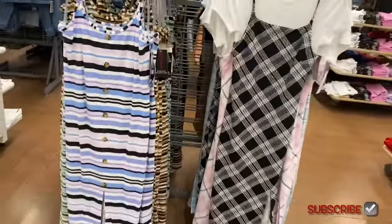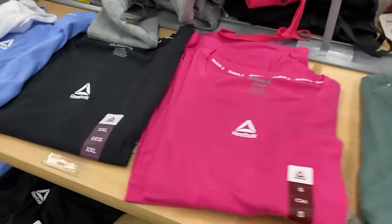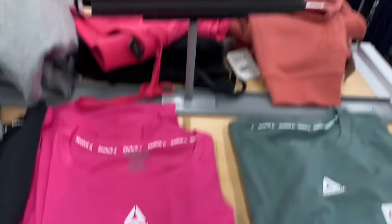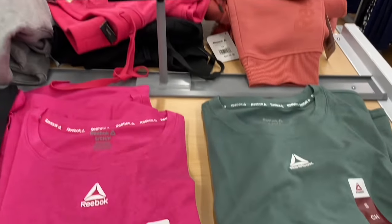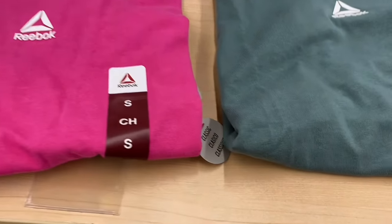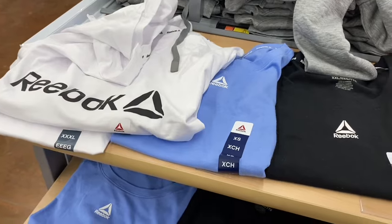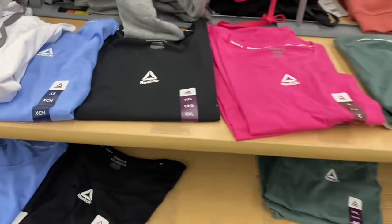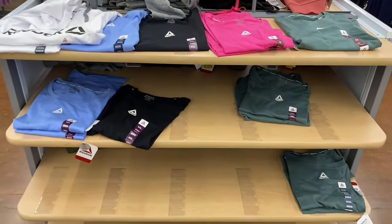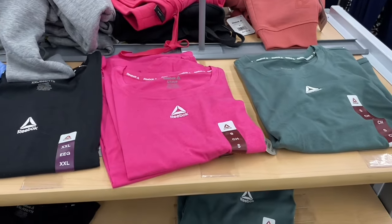They have Reebok shirts now in stock - I was wondering what they were going to do for spring. It looks like they're extra small to 3XL, classic fit. They have the style with the logo right there. Looks like they're $12 - that's not too bad because I think they've been higher priced than that. But there's so much more new stuff.